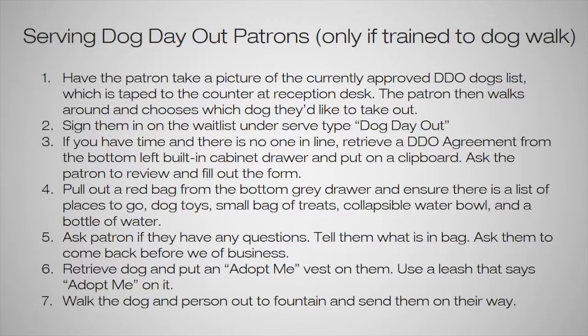Ensure the bag has a list of places to go, dog toys, a small bag of treats, a collapsible water bowl, and a bottle of water. If something is missing, grab another bag and leave the incomplete one out, telling a staff member so it can be refilled. Ask the patron if they have any questions, tell them what's in the bag, and ask them to come back before the end of business. We usually suggest people come back an hour before close to ensure there's time to get the dog settled back in their kennel and to allow wiggle room for traffic. Get the dog, put an Adopt Me vest on them, and use an Adopt Me leash.